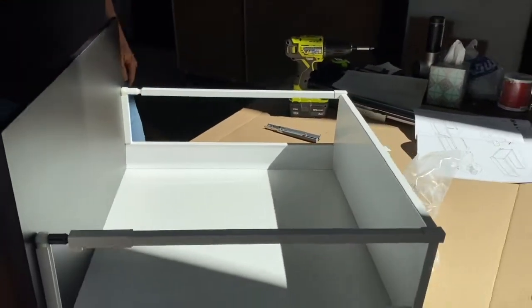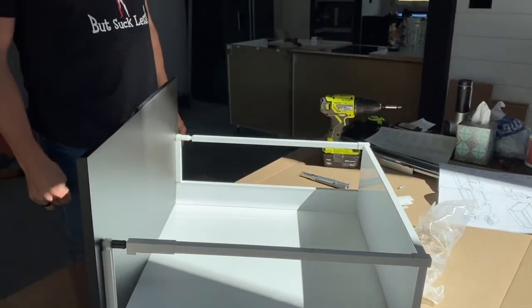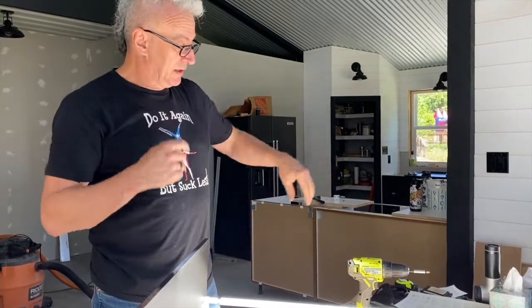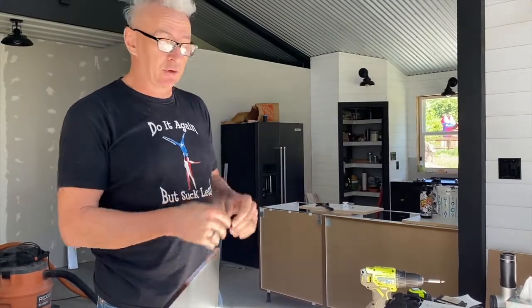We have a completed drawer. I'm going to put the other drawers together and then show you how to install the rails so the drawers slide in and out of the cabinet, and how to adjust the drawers. So I'll let you watch us build the rest of the drawers.